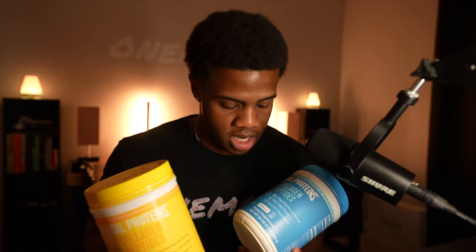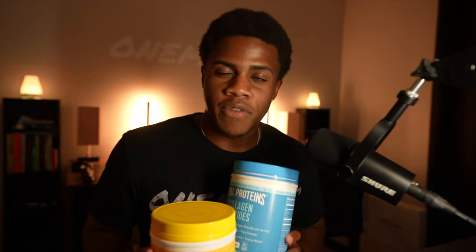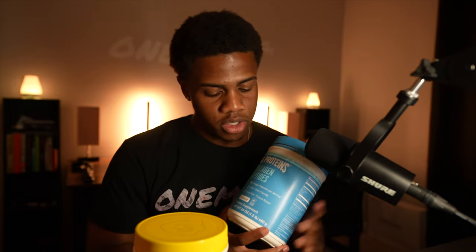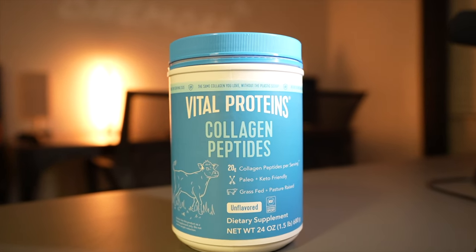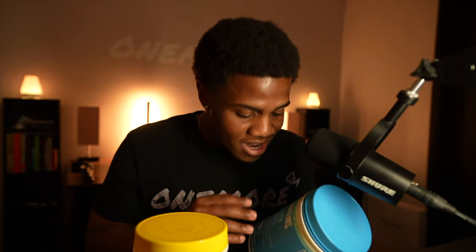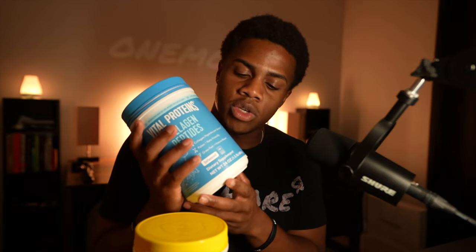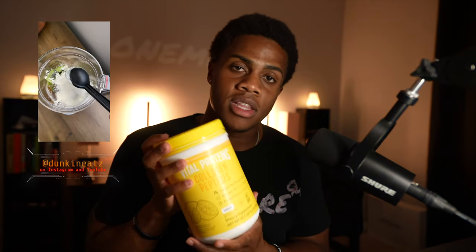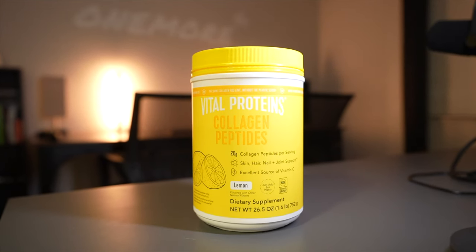I have two flavors in my hand: a lemon-flavored one and an unflavored one. If you want to put it in literally anything, I would recommend the unflavored one. You could put it in water and just drink it on your way out, put it in coffee, smoothies, cereal — literally anything. What I've been doing is making smoothie bowls and putting the lemon one in there just to give it a nice little lemony taste.